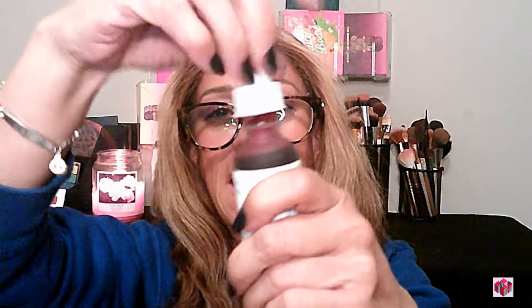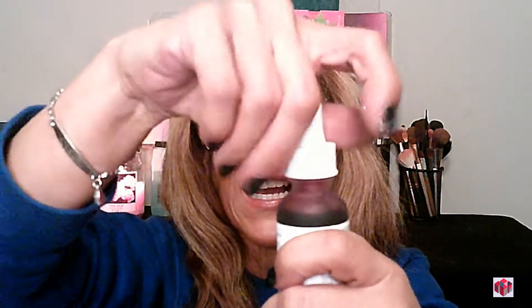This is the AHA 30% and BHA 2% Peeling Solution, which I have used before and love, so I decided to stock up again. If you haven't seen it, it is this amazing cranberry color — like a blood red — I love it. I was out of it, so I'm really excited to have it back. That's my peel.